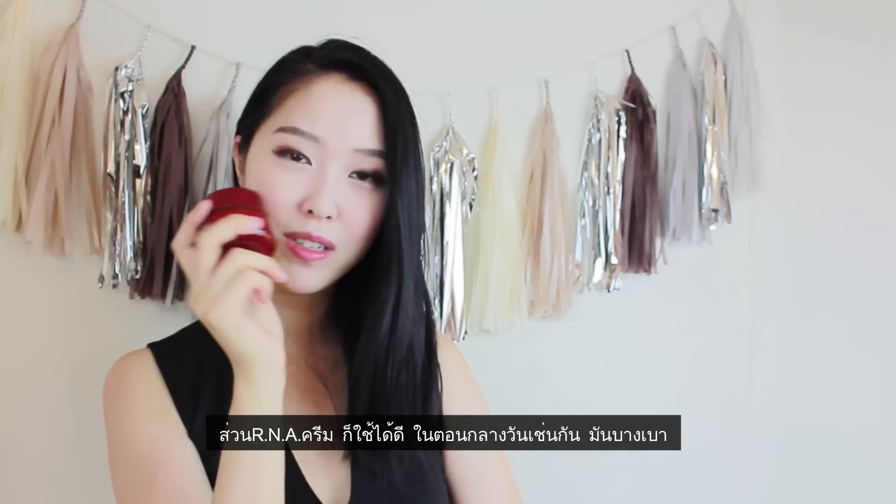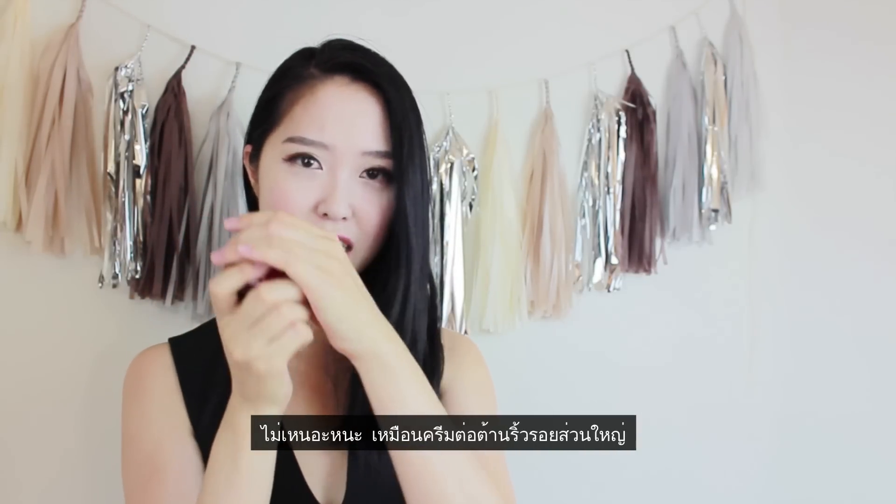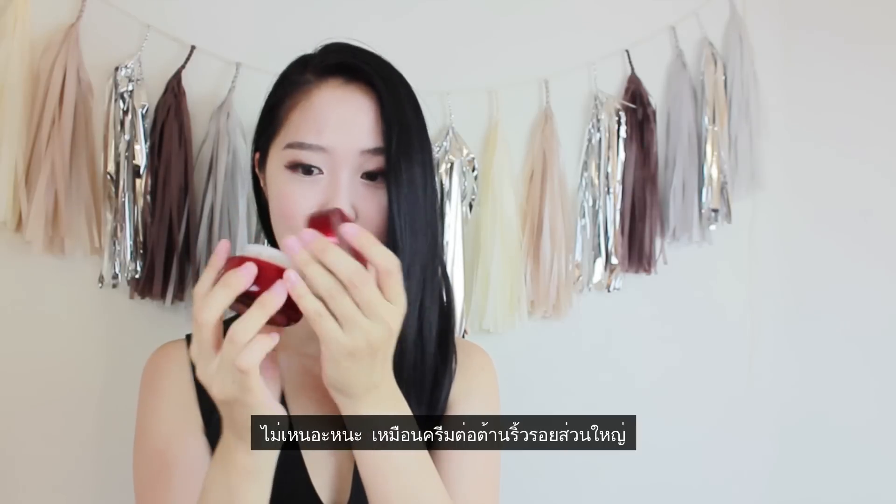And for the cream, you can definitely use this for the daytime as well. It's very fine and it's not as heavy as most anti-aging creams are.